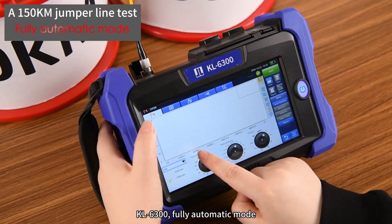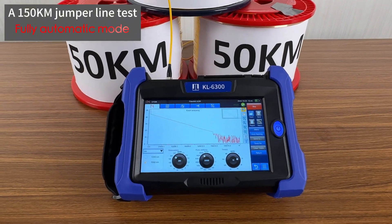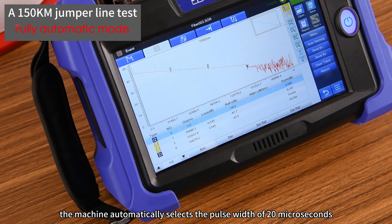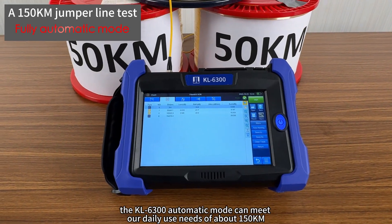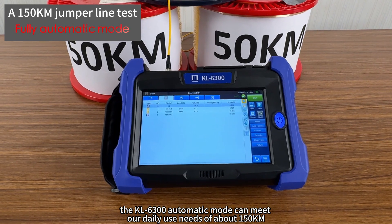KL 6300, fully automatic mode — start to test. Each event can be accurately identified. The machine automatically selects a pulse width of 20 microseconds; the conversion is about the same. The KL 6300 automatic mode can meet our daily use needs of about 150 kilometers.